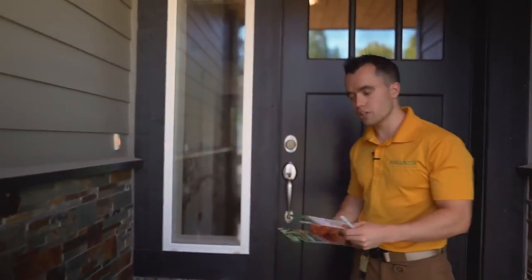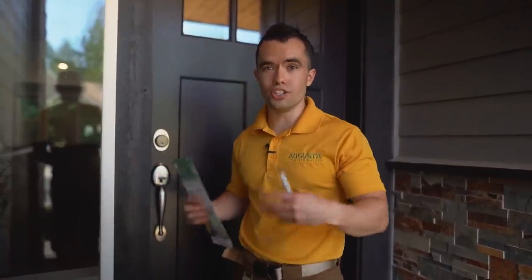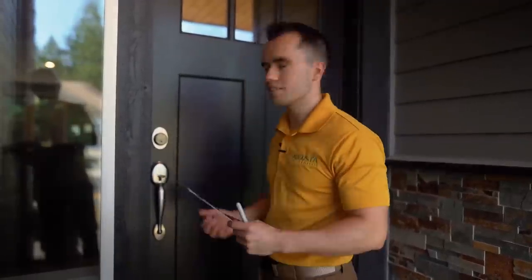Let's go ahead and knock on the door and see if the client's home. I'm going to show you what to do if they are home and what to do if they're not home. So I'm going to go up and knock — because honestly, if you're going to be at the door and you know the pricing, you might as well knock. Your close ratio will go through the roof in comparison to just putting it on the door.